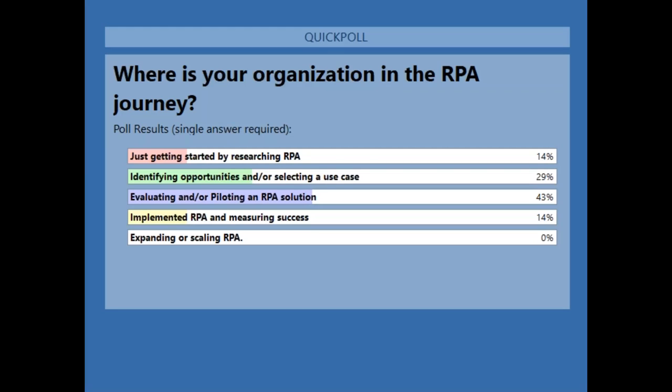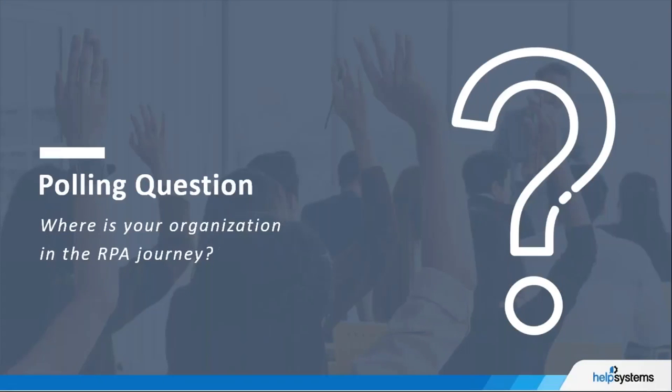Looking at the poll results: the winner is evaluating and piloting an RPA solution as the number one response. In second place, 29% are identifying opportunities or selecting a use case, which is great. And we've got a tie — just getting started at 14%, as well as implementing and measuring success. So at both ends of the spectrum we've got an equal weighting.